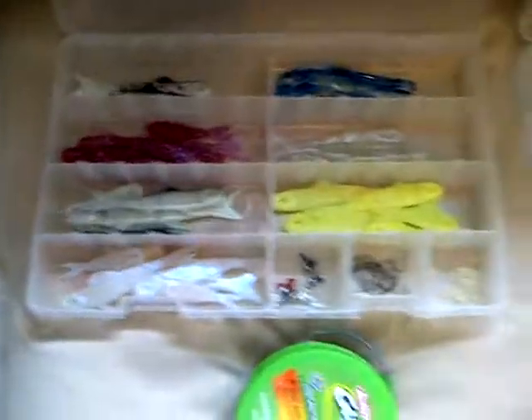These are banjo minnows. I've only used them once, and when I used them, I caught one bass, but it was only like a pound.